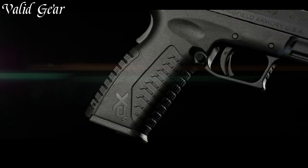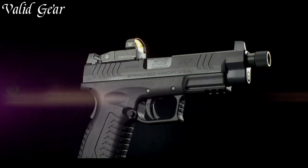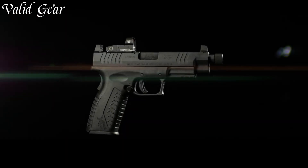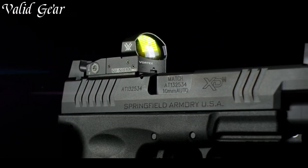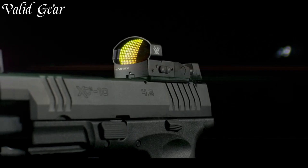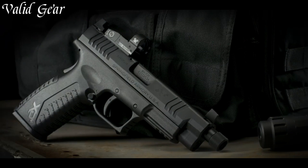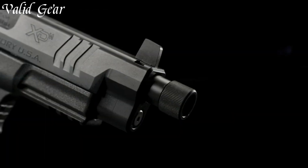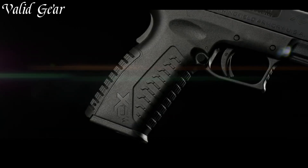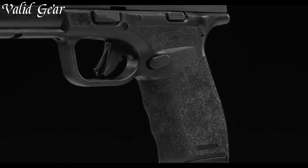Chambered in the potent 10mm caliber, it delivers both stopping power and accuracy. The extended magazine capacity provides ample firepower, and the match-grade barrel contributes to exceptional shot placement. Whether for competition, hunting, or self-defense, the XDM OSP-10MM offers an unmatched combination of features, catering to various shooting needs. Experience the fusion of power and technology with the Springfield Armoury XDM OSP-10MM, where innovation meets performance for the modern shooter.